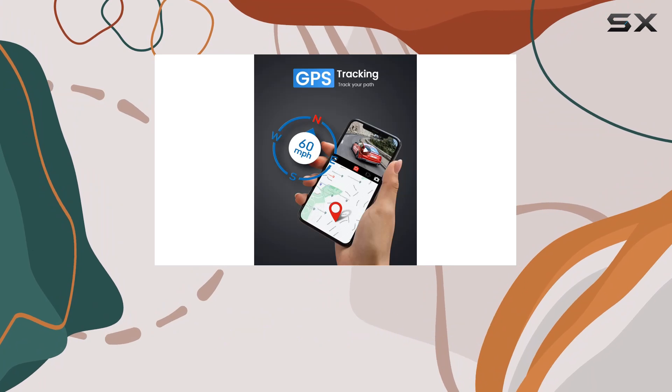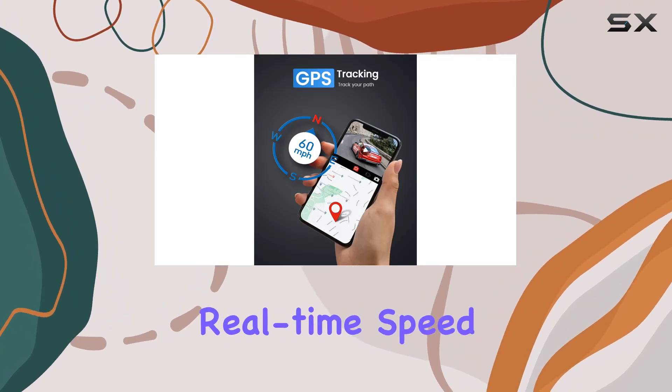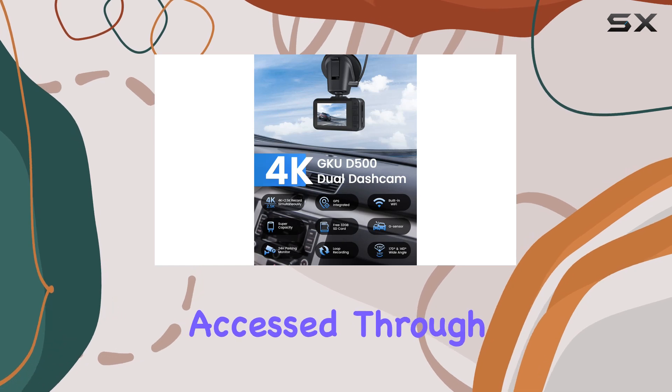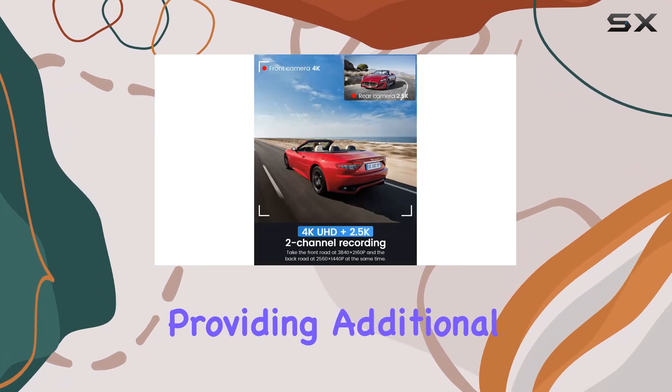The inclusion of built-in GPS adds another layer of protection, recording your driving route, real-time speed, and location. This valuable data can be accessed through the app or via GPS player on your computer, providing additional evidence in the event of an accident.